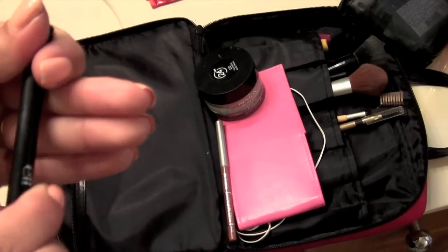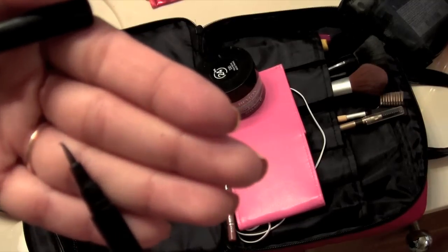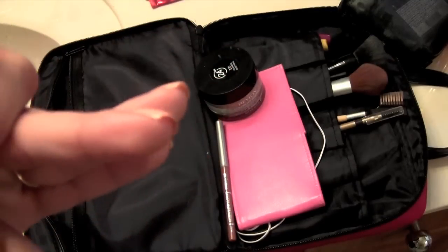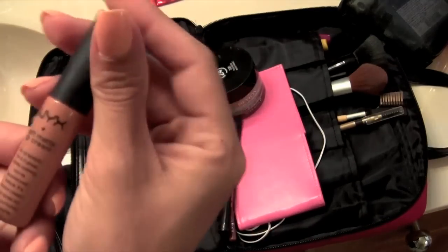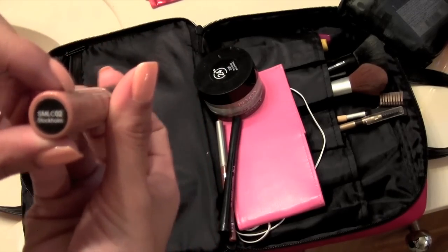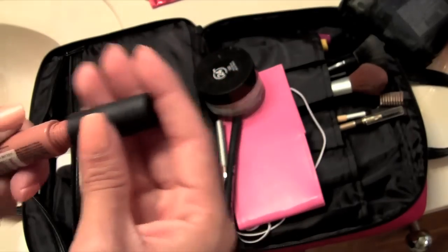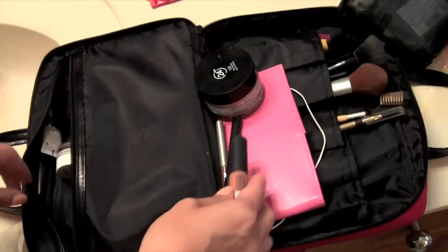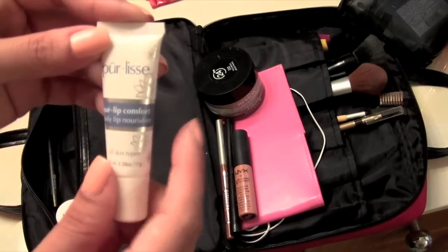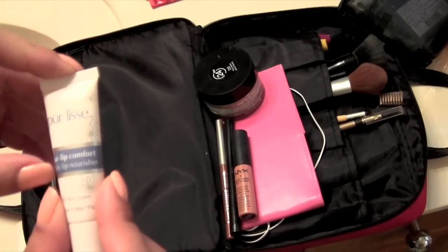They work really well though. You can see my tip is bent — I've had this one forever. And then this NYX Matte Cream Lip Cream in Stockholm. I like these. I put some chapstick or lip balm underneath it, like this Pearlis one. I usually use Carmex or something like that.